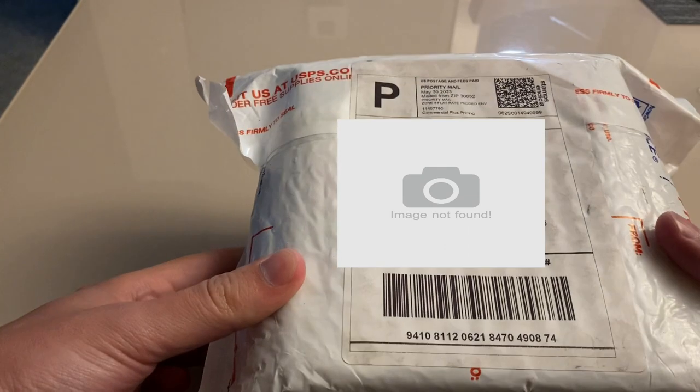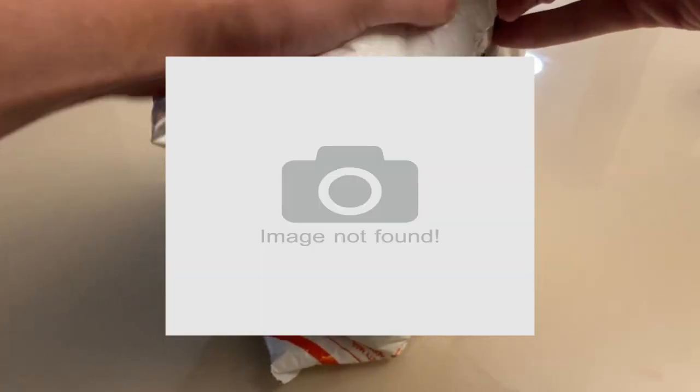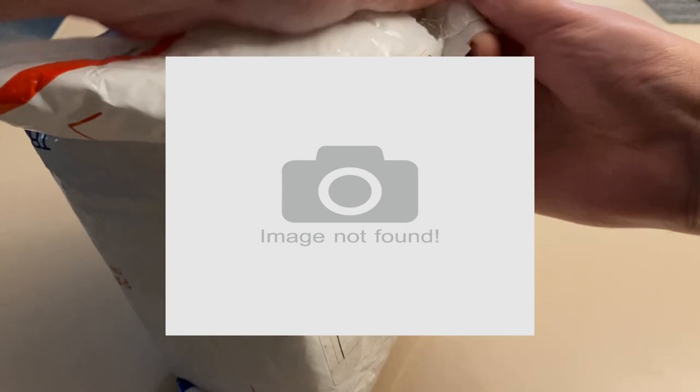Hey everyone, welcome to the video. I got this package back from PSA through a third-party submitter. I sent this in about February and it is currently early June, so four months door-to-door for this order.